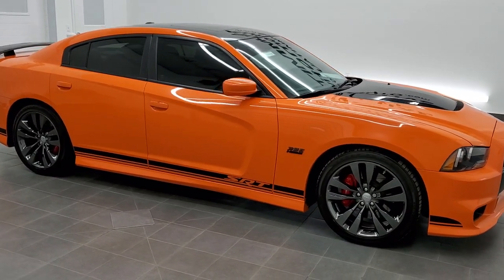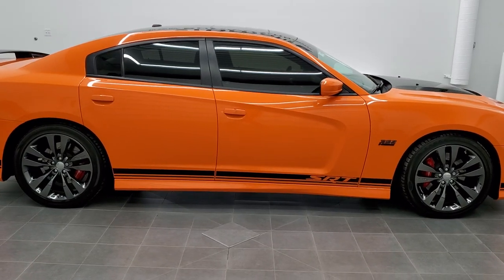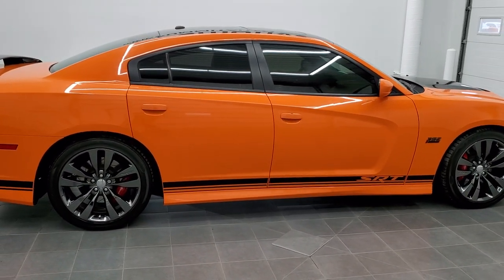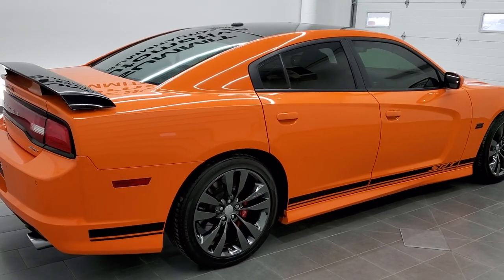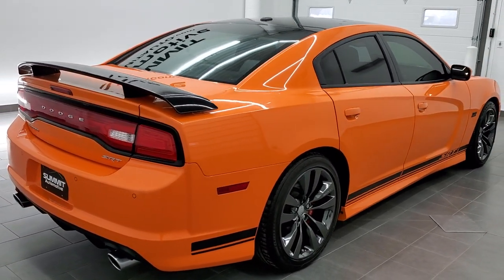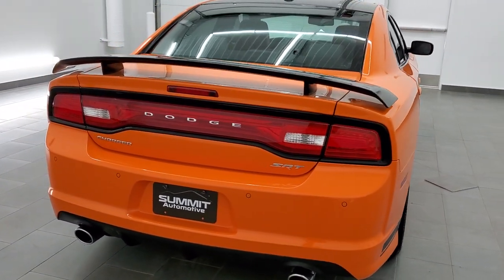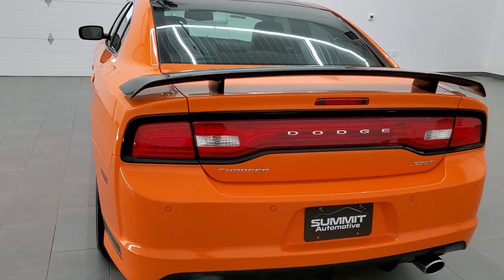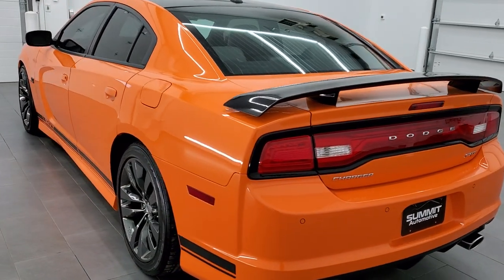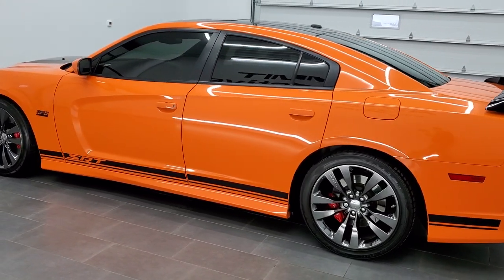This is stock number 11479Z. We are here at Summit Automotive in Fond du Lac, Wisconsin — your new and used sports car and Dodge Charger headquarters. Today we are checking out this extremely good-looking and extremely clean 2014 Dodge Charger SRT8. This vehicle has the 6.4 liter V8 Hemi motor which pumps out 470 horsepower.